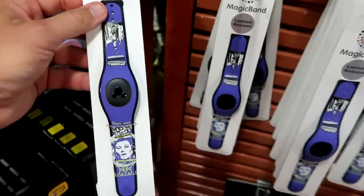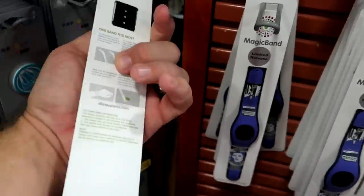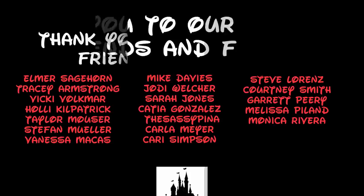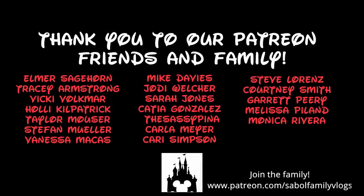They still have some of the Haunted Mansion limited release magic bands with Madame Leota at $19.99. I had such a great time today hanging out at the Disney Character Warehouse here on International Drive. They have lots and lots of new discounted Disney Parks merchandise — all that Epcot 40th merchandise is starting to come here, and they just have a lot of great deals on stuff in general. Now how about that Oswald the Lucky Rabbit floating down Main Street USA pin — I really love that one. If you're interested in any of the merchandise from today's video, definitely check out our Patreon page — the link is in the description box. If you liked today's video, give it a big thumbs up, and as always, make today awesome!